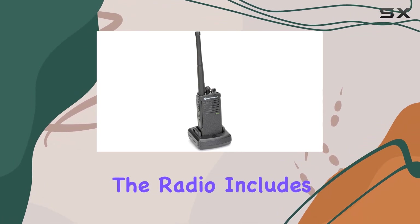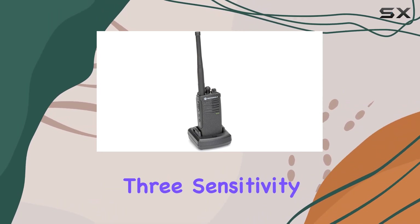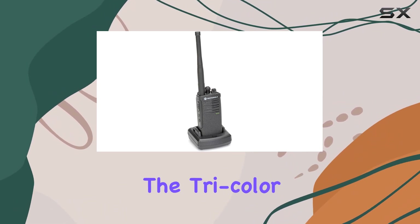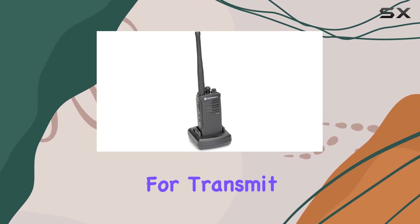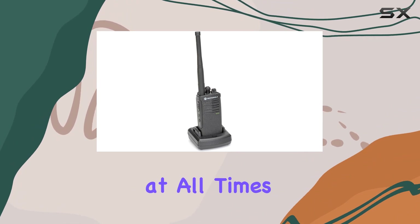For ease of use, the radio includes VOX (voice-activated transmit) with three sensitivity levels, ideal for hands-free operation in busy environments. The tri-color LED provides clear visual indications for transmit, receive, and low battery status, keeping users informed at all times.